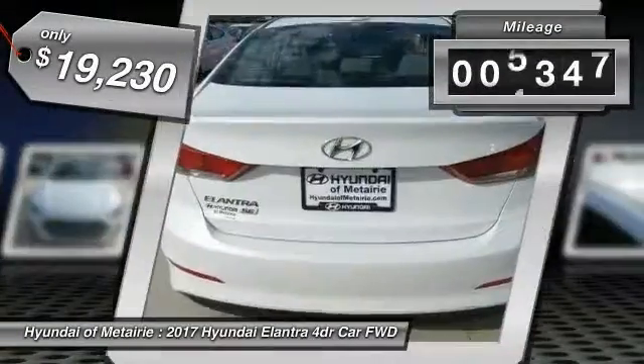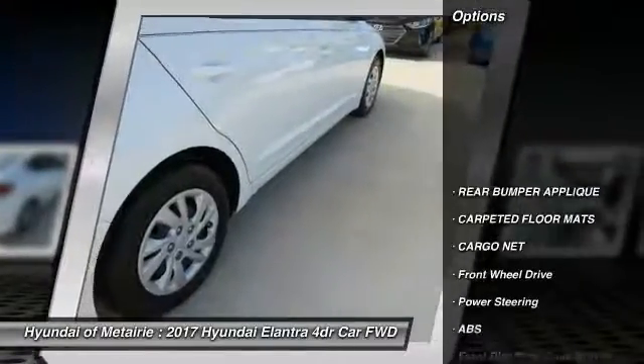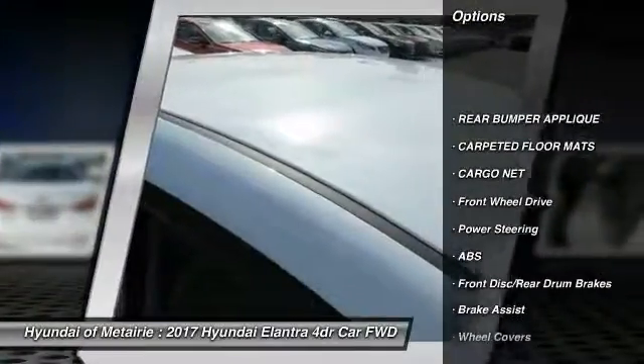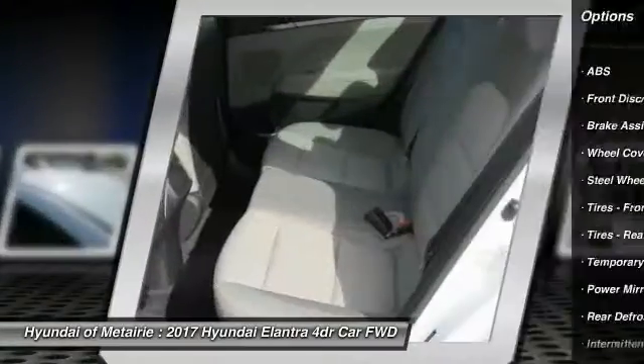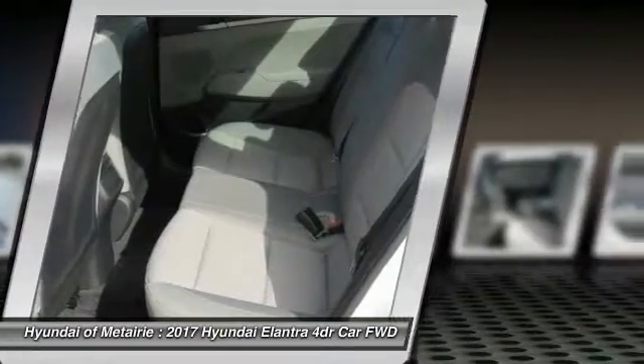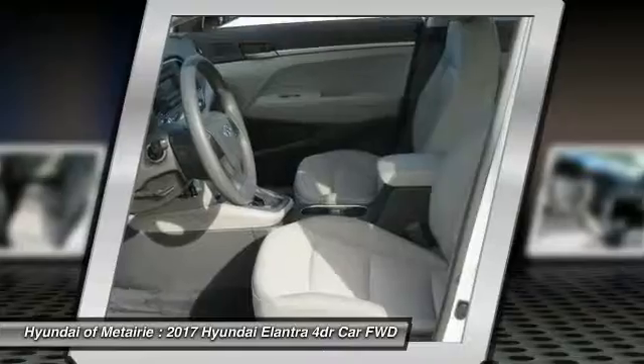This vehicle has less than 9,000 miles. Here are some of this vehicle's great options: traction control, anti-lock braking system, keyless entry, stability control, driver airbag, power steering, adjustable steering wheel, AM FM stereo radio, FWD, and rear defrost.